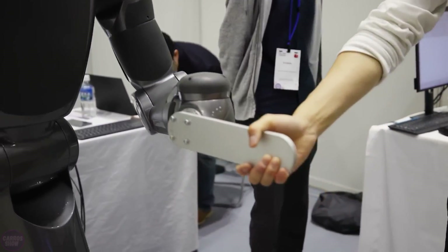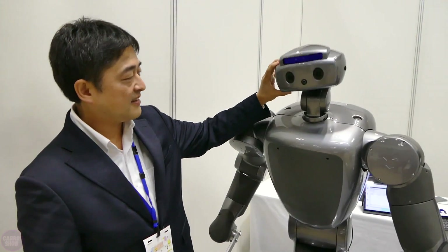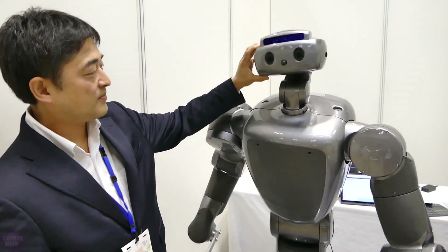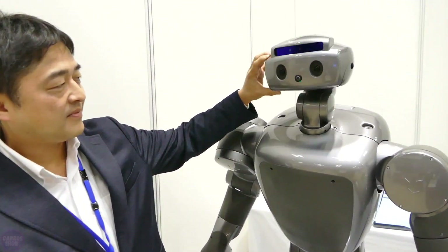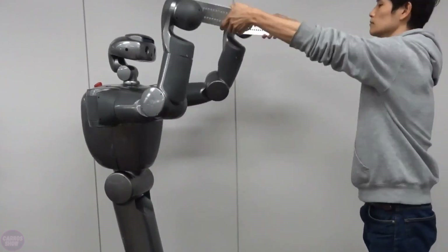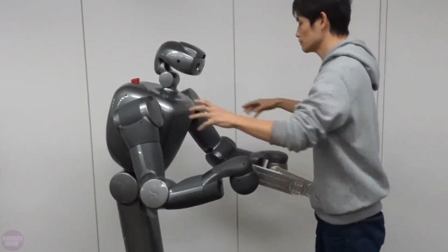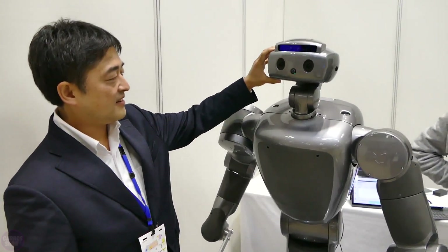Tokyo Robotics also showcased their humanoid robot named Torobo. Despite its outdated design, the robot is quite skillful — it can precisely control resistance and the force applied to objects, making it suitable for environments where there is active contact with people. However, there is a sense that the robot clearly falls short of modern standards.